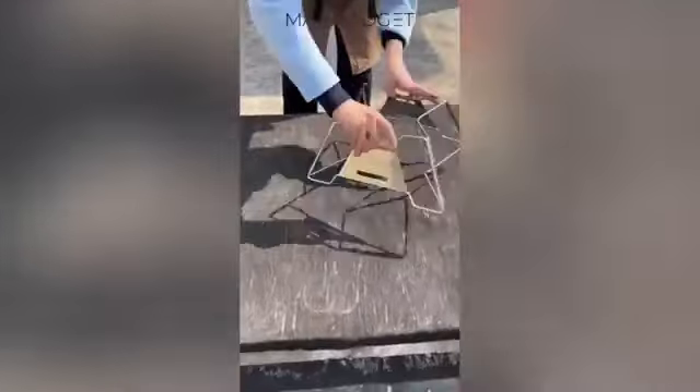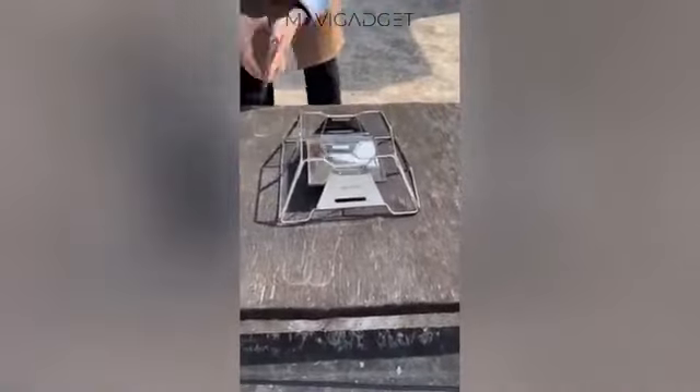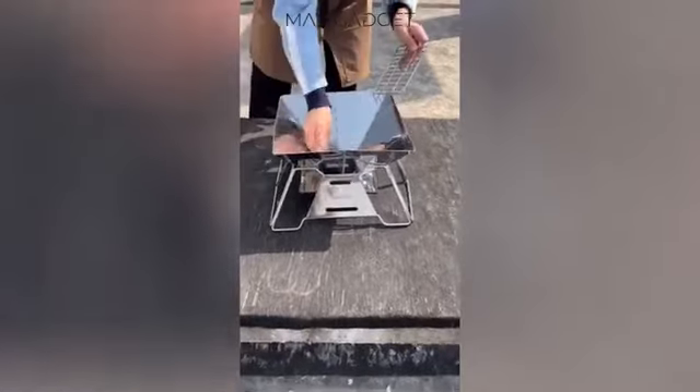Enhance your outdoor cooking game with this foldable grill. This versatile, easy-to-transport grill can be assembled in seconds, providing a sturdy platform for all your grilling needs.